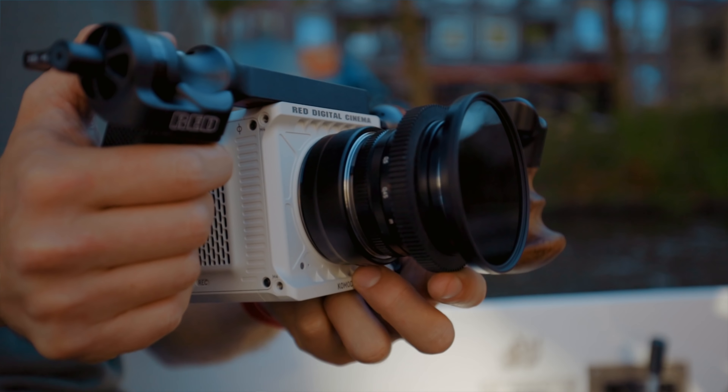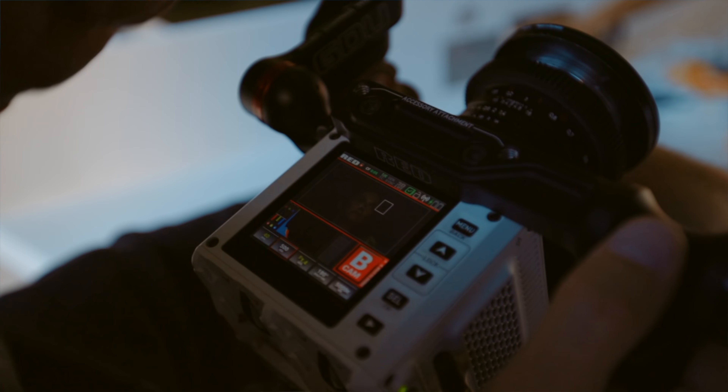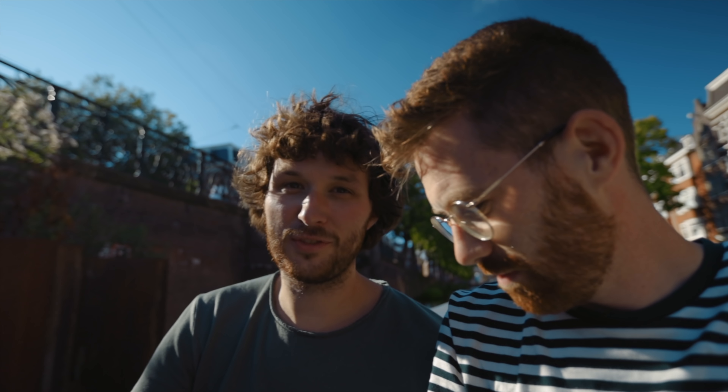One thing I'm thinking about as I watch you shoot is that you can also shoot this with nothing else — just batteries, a CFast card, a lens, and an adapter. But it has a monitor on it. This was never the case before; you had to buy a ton of RED stuff. It is life-changing for sure.